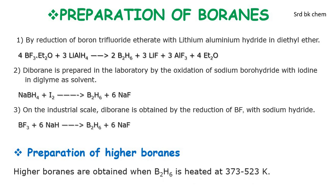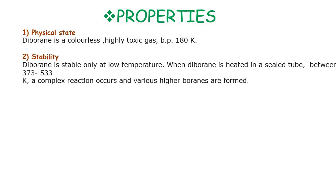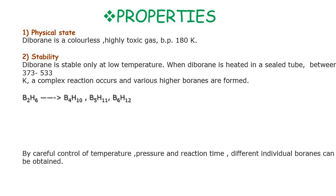Higher boranes are obtained when diborane (B₂H₆) is heated at 373 to 523 degrees Kelvin. Now we see the properties of diborane. Regarding physical state, diborane is a colorless, highly toxic gas with a boiling point of about 180 degrees Kelvin. Regarding stability, diborane is stable only at low temperatures; when heated between 373 to 573 degrees Kelvin, a complex reaction occurs and various higher boranes such as B₄H₁₀, B₅H₁₁, and B₆H₁₂ are obtained.